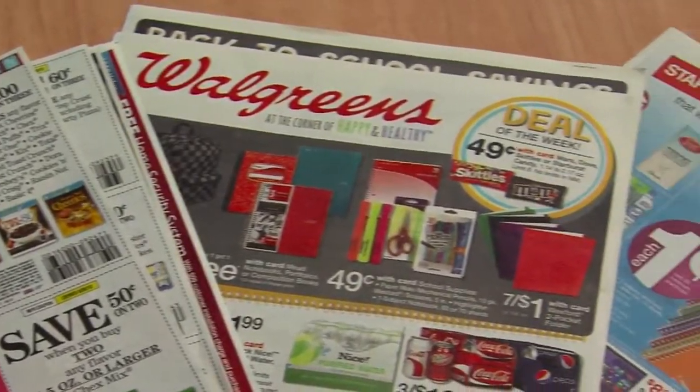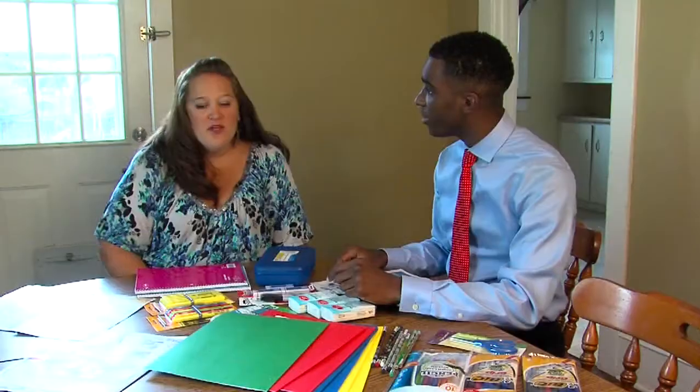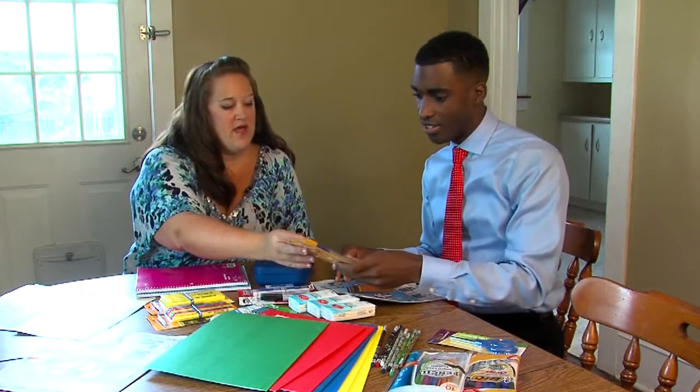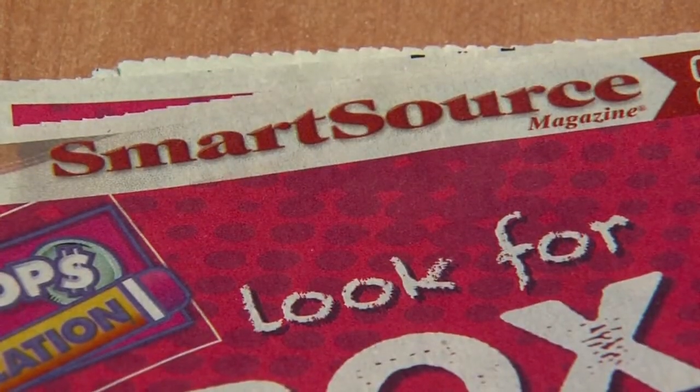Lesson number two: focus on the store's sales, then look through Sunday's newspaper for coupons. This week, there are some things found at Walgreens — for instance, you can get Bic pens that are 99 cents, and get them completely free after your coupon from the Smart Source.